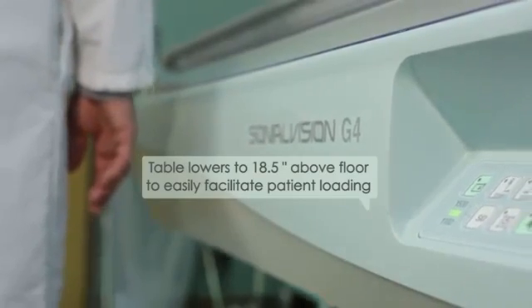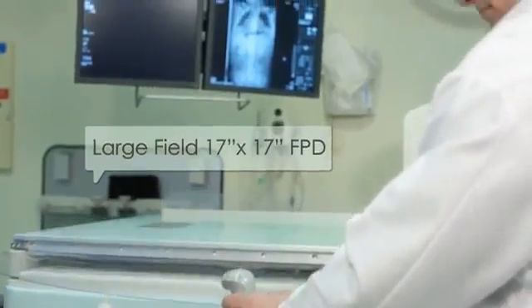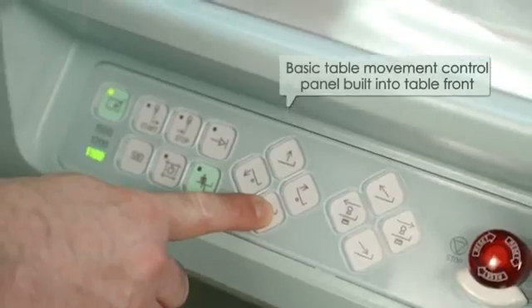The loading feature of the table, the G4, allows us to bring the table to the floor. This way if we have any geriatric patients, anybody that's disabled, we no longer even need a step stool. So now we have better access to the patient because of the design of the G4.